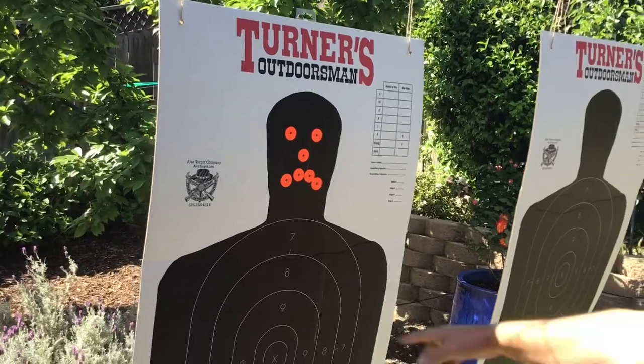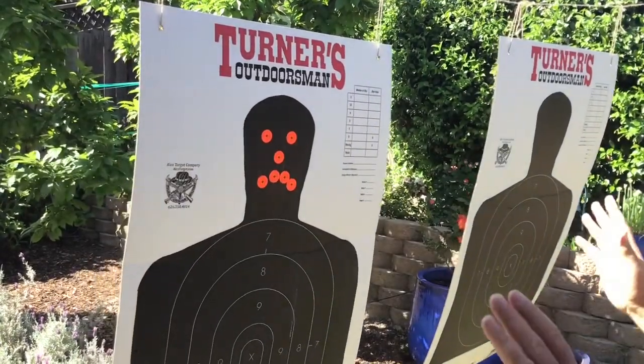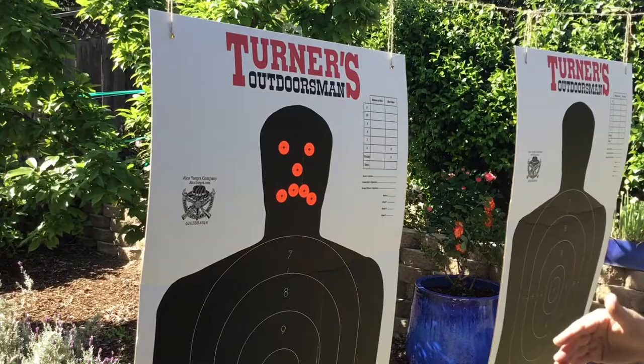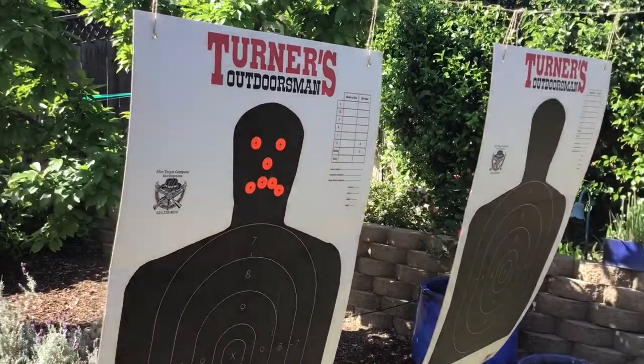It's commonly taught that you shoot from here to here, going across the eyes with pepper spray. I don't have a dog in that fight. If somebody's taught you that and that's the method you use, that's fine. It's more important to me, however, that we get the spray on the face.